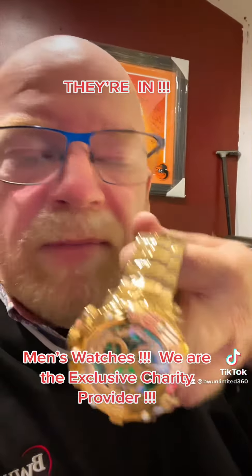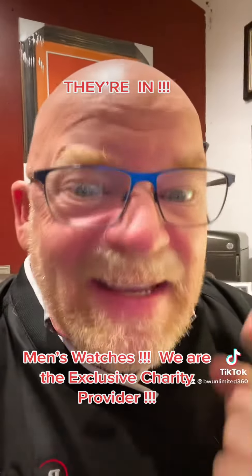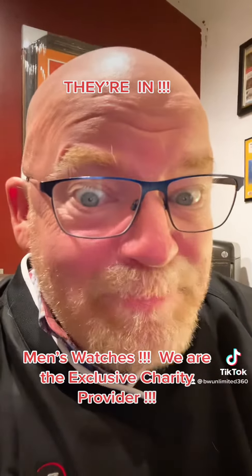Invicta watches — can you imagine having these in your auctions? Reach out to me. Get them now because they're going to go quick. See you next time. Bye-bye.